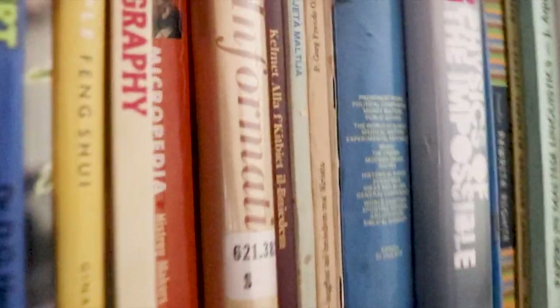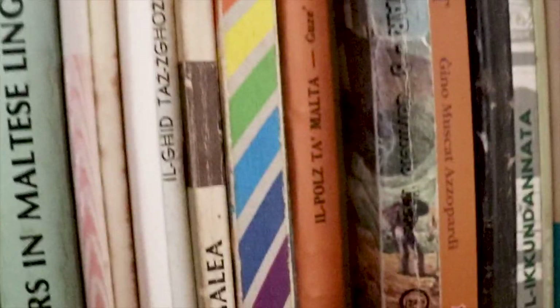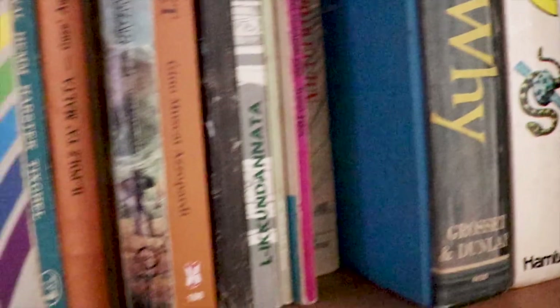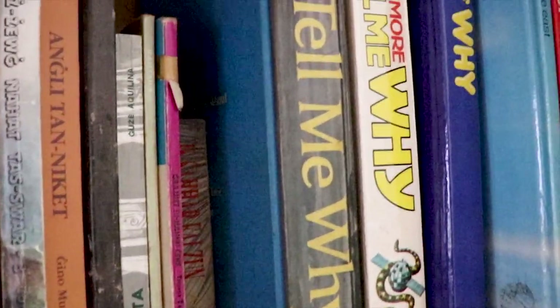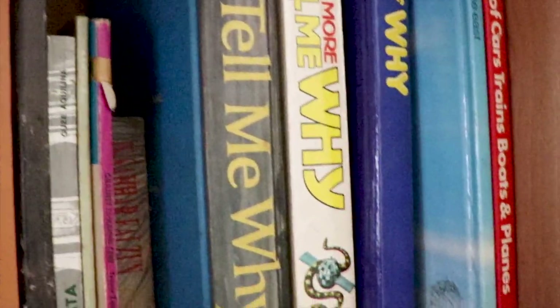On this bookshelf we have more general information books — Maltese history, physics, English, Maltese books — and I kept these three 'Tell Me Why' books. Maybe one day I will discover some answers.